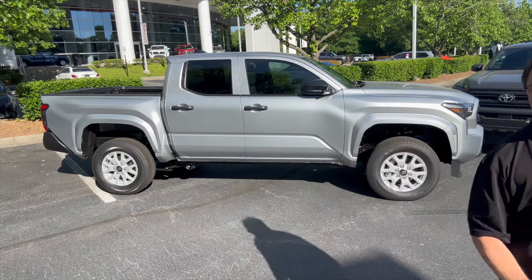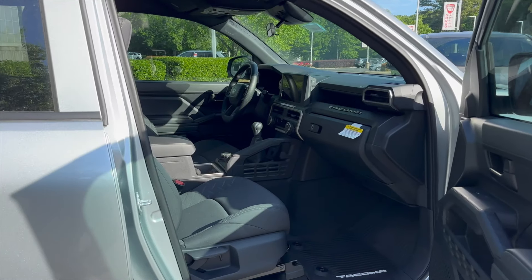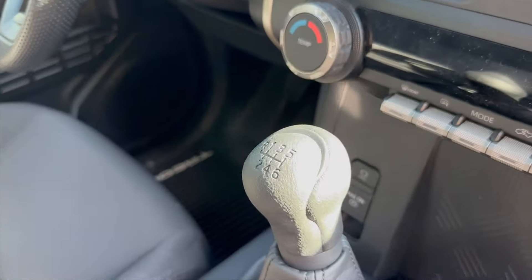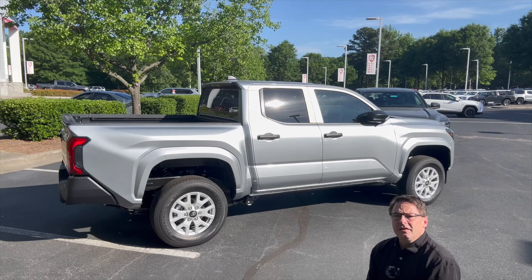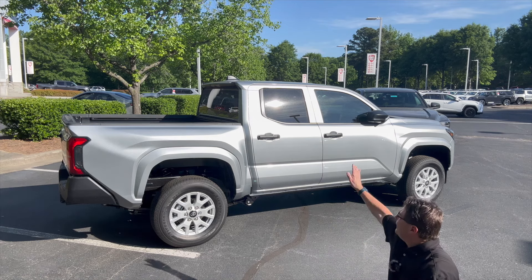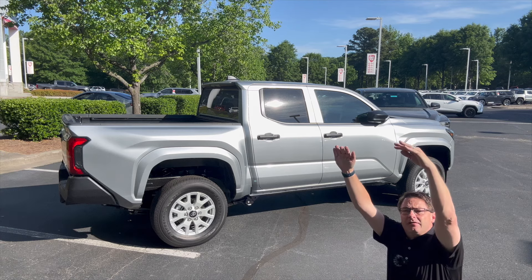What about that fifth configuration? The fifth one is the five-foot bed double cab four-wheel drive, but instead of the eight-speed automatic transmission, we're looking at a six-speed manual transmission. It drives smooth — I love the shifting, it's like butter, and it gets great low-end torque. The other four configurations are not considered i-Force, but this one is i-Force: 270 horsepower, 310 pound-feet of torque.